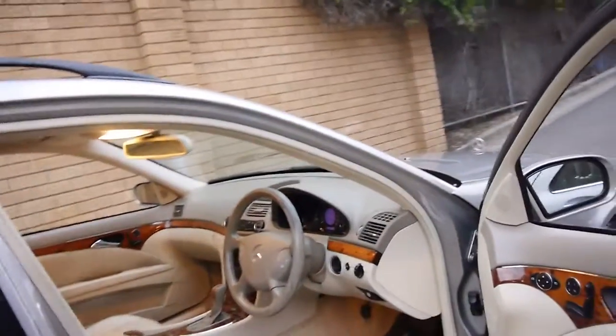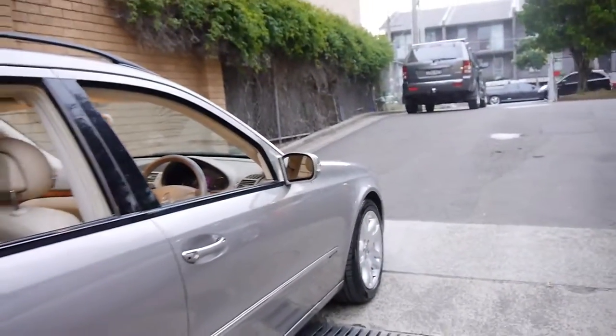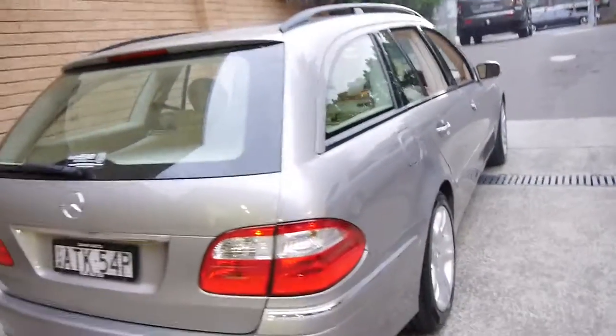In addition, it's got Xenon lights, which is great — it was a very expensive option on these. And the bigger wheels, as I mentioned. It's also got an electric tailgate.